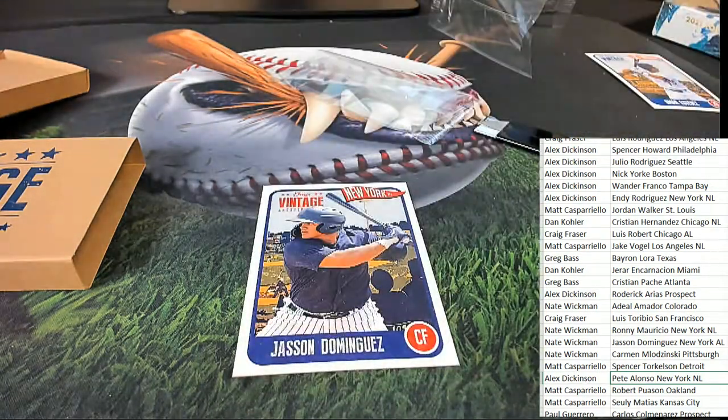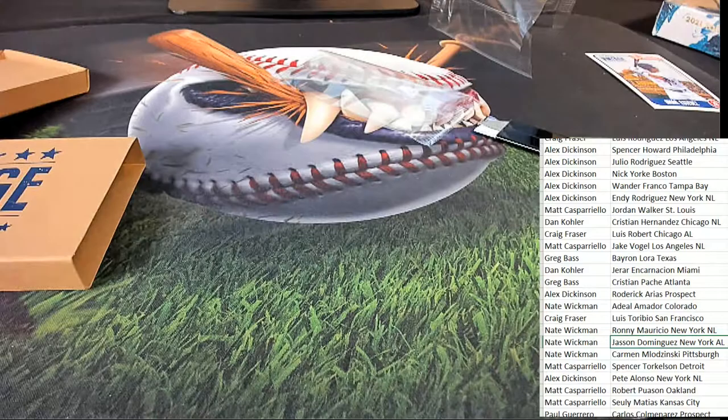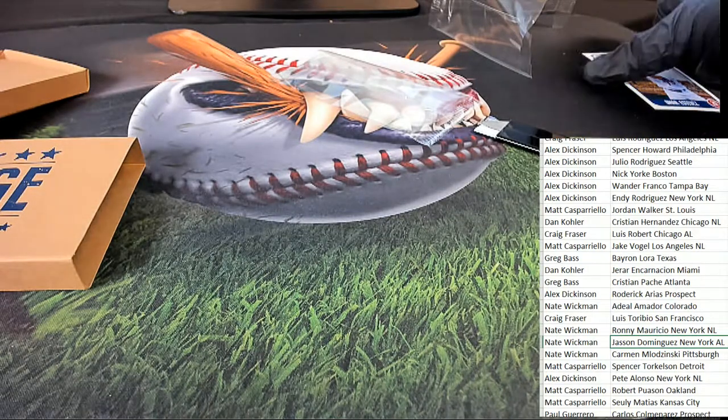Pete Alonzo, Dominguez. Nice Pete Alonzo auto. Nate picks up a Dominguez rookie card. And now let's go ahead and do our big random here for the Omar Estevez.